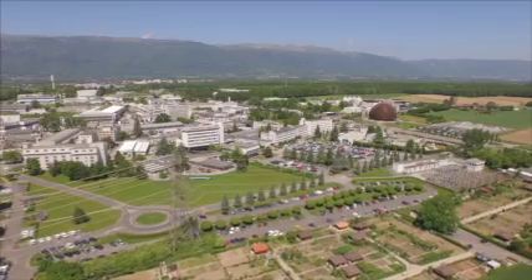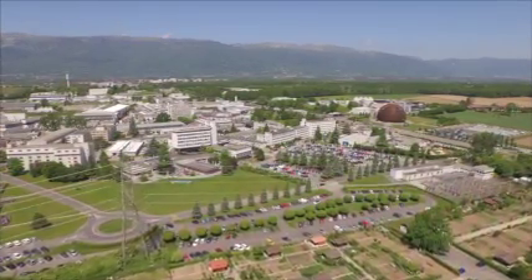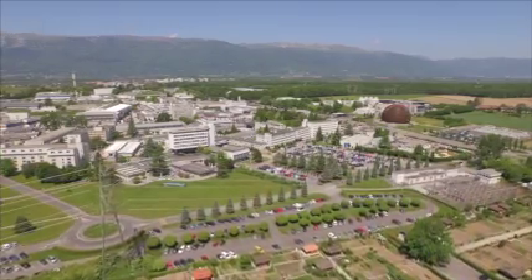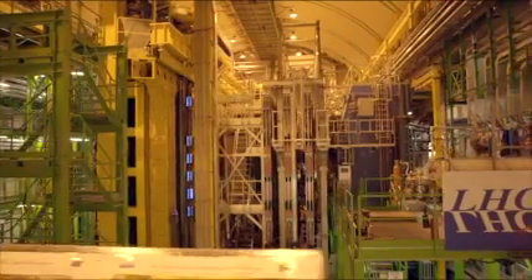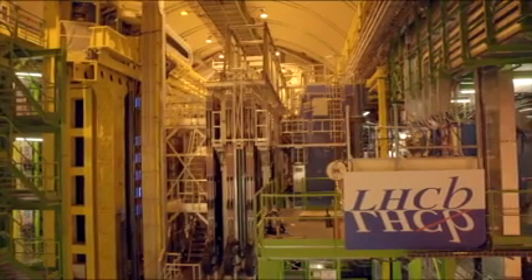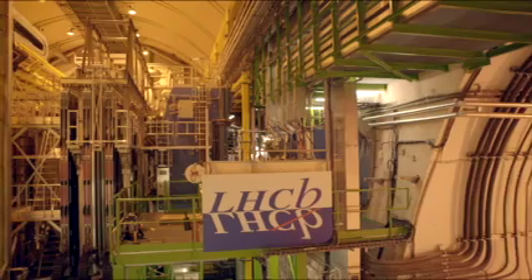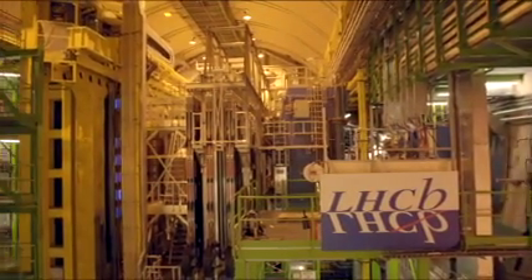In experiments at CERN, the European Organisation for Nuclear Research, scientists make and study different types of antimatter to try and understand more. LHCb is an experiment at CERN's powerful Large Hadron Collider. Here, matter and antimatter particles produced by the collider are studied and their behaviour compared.